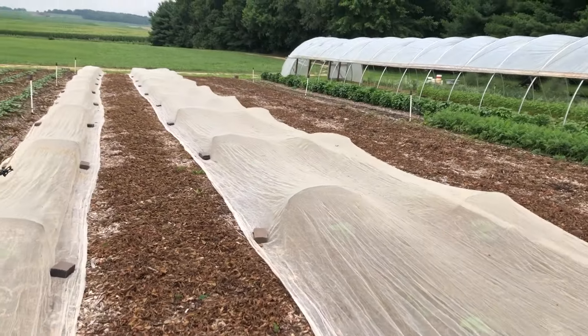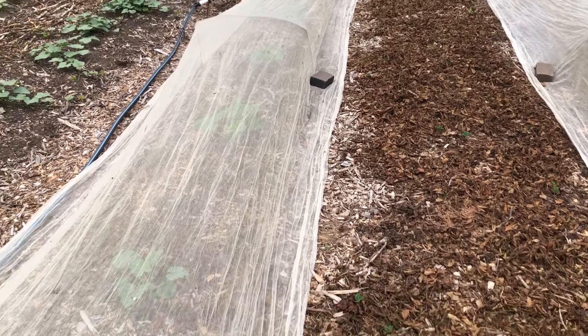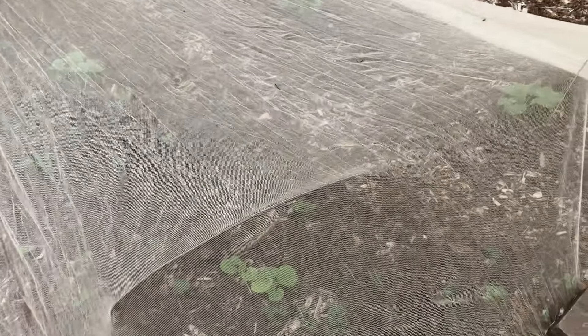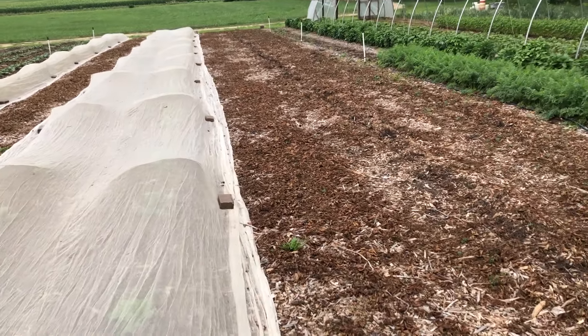Here are our strawberry beds that we've killed off — I talked about this in the last video or two. You can see our winter squashes are already starting to bush up nicely. Yeah, these will really vine out and cover that whole area.